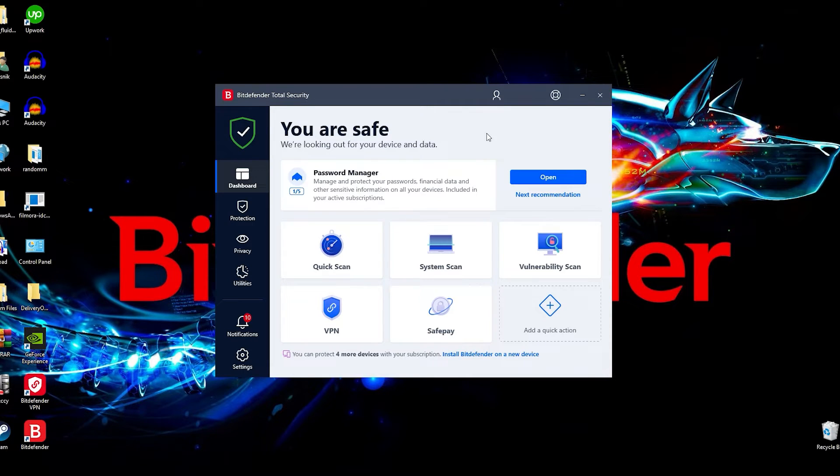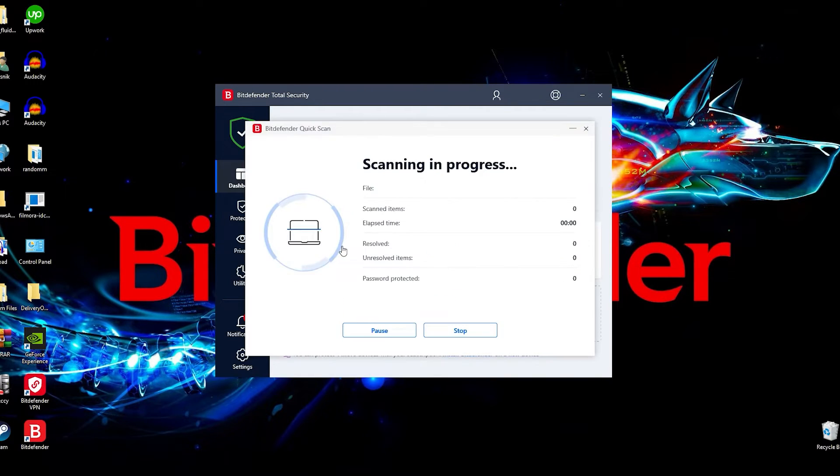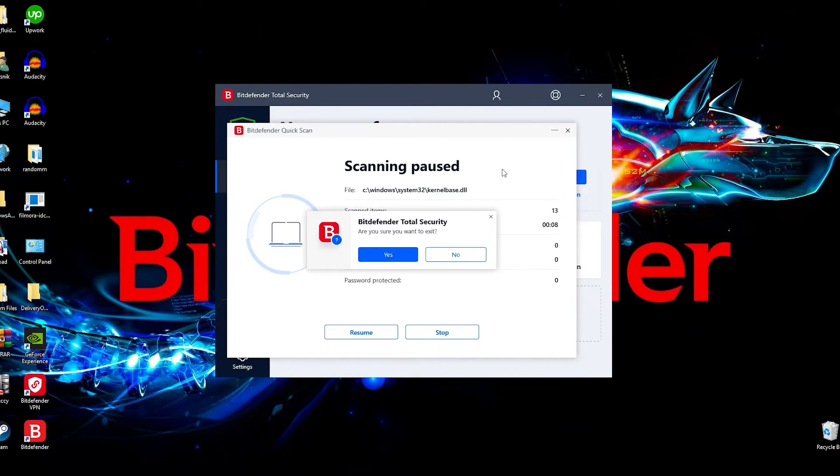Let's take a look at some of the scans available. What I really like with Bitdefender is that all of their scans are conveniently placed on their dashboard, so you don't have to go through different settings to find them. The first scan is the quick scan, which goes through the most commonly infected parts of your computer such as files, downloads, and browsers that might have trackers on them, making sure nothing is infecting you on the surface level.